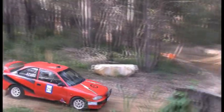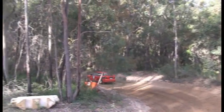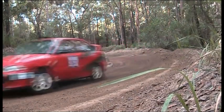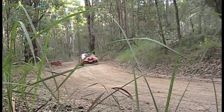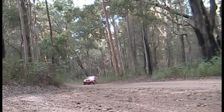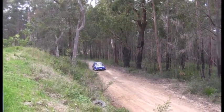Next car out is another Hyundai, driven by Nicky. Nice looking one, this one — nice colour, wing on the back. Looks the part. Keep these underpowered front-wheel drive cars neat and tidy, take the racing lines.